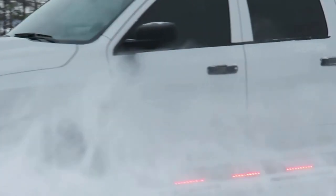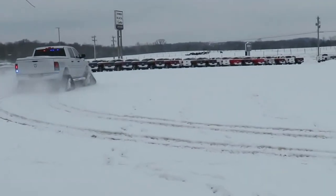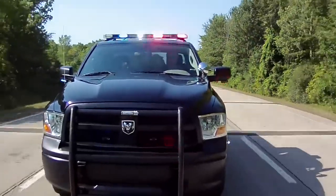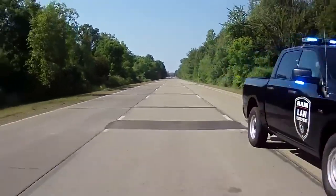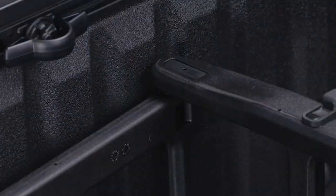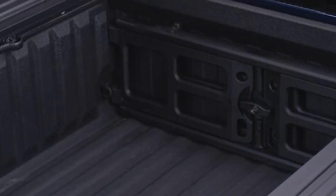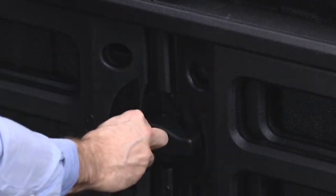One of the standout features of the Ram 1500 SSV is its versatility. With a crew cab configuration and four-wheel drive as standard, it's ready for just about anything the job throws at it. The Ram 1500 SSV is limited to 106 miles per hour — though it seems a bit slow, remember that this truck is built for utility and reliability, not for breaking land speed records. What really sets it apart is its Rambox cargo management system, allowing officers to securely store gear, accessories, and tools. It's like having a mobile equipment locker right in the truck bed, perfect for keeping everything organized and ready for action.